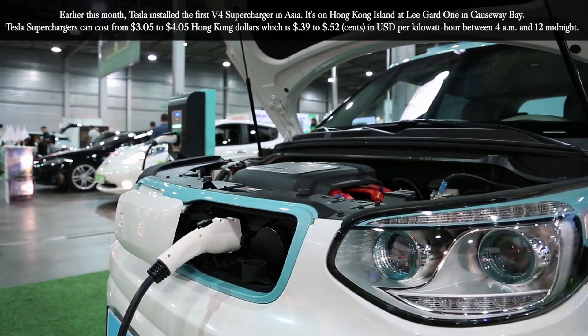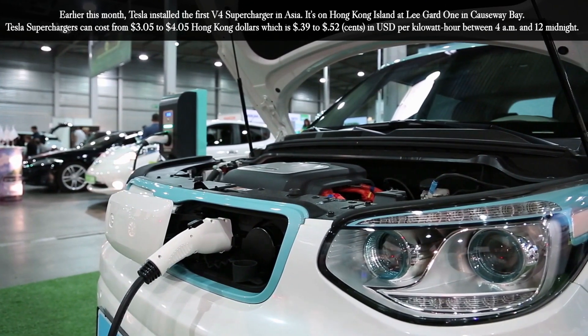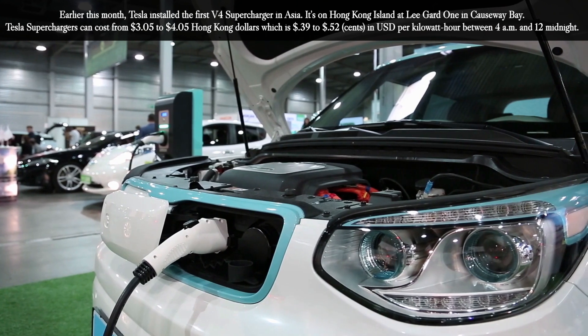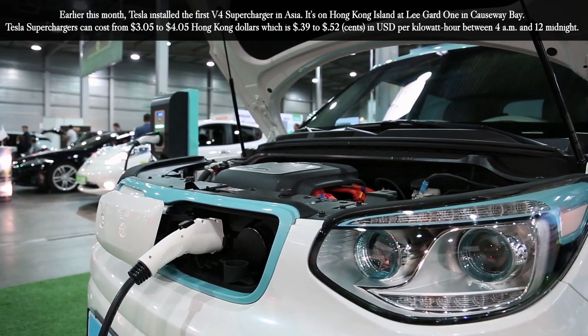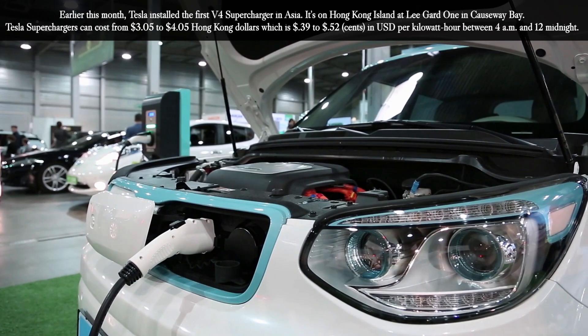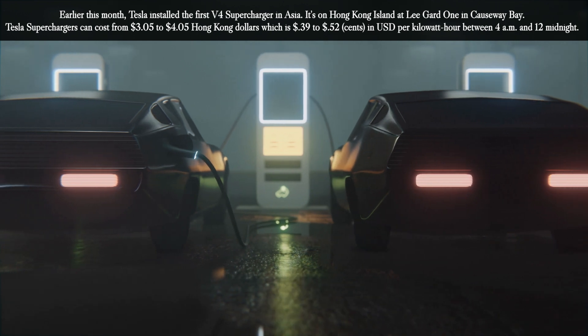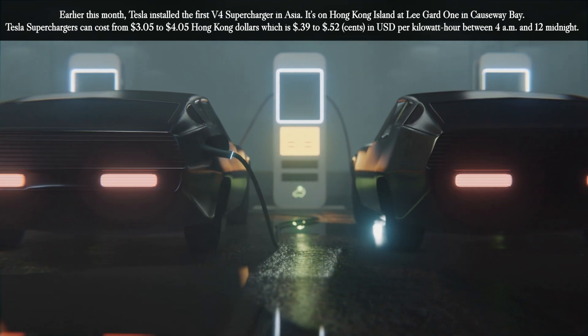Earlier this month, Tesla installed the first V4 supercharger in Asia. It's on Hong Kong Island at Ligard 1 in Causeway Bay. Tesla superchargers can cost from $3.05 to $4.05 in Hong Kong dollars, which is about $0.39 to $0.52 USD per kilowatt hour between 4am and 12 midnight.